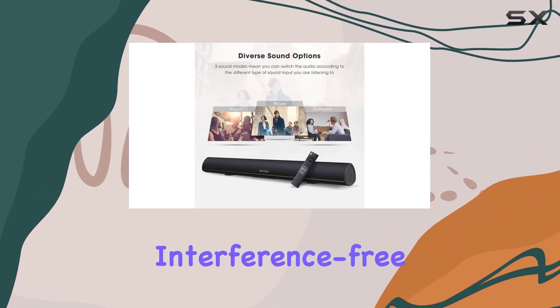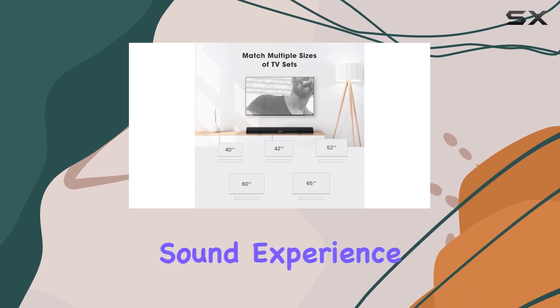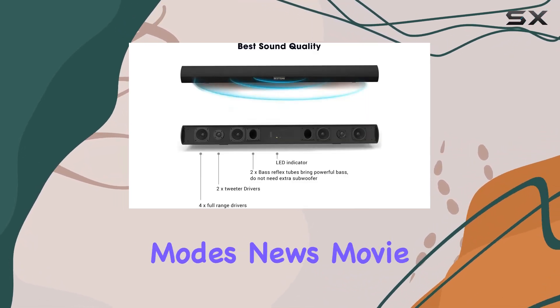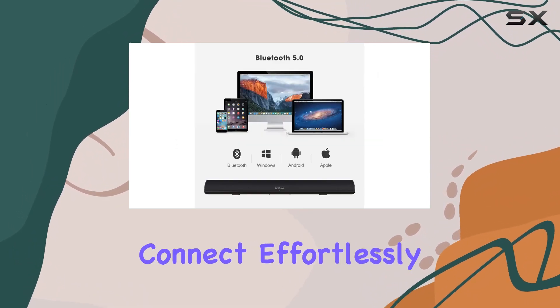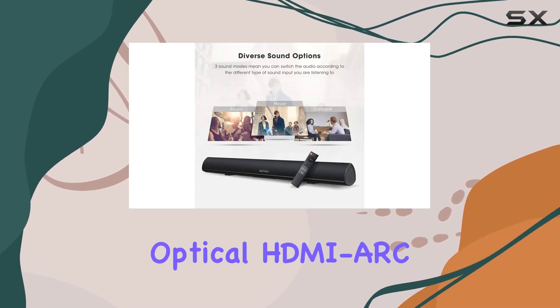The wireless Bluetooth 5.0 transmission ensures a strong, interference-free connection, allowing for lossless audio transmission and a 360-degree sound experience. The DSP technology provides three sound effect modes: news, movie, and music, catering to your audio preferences.